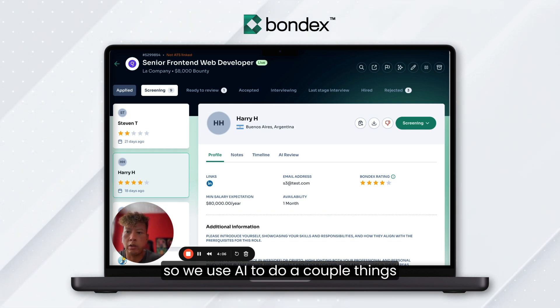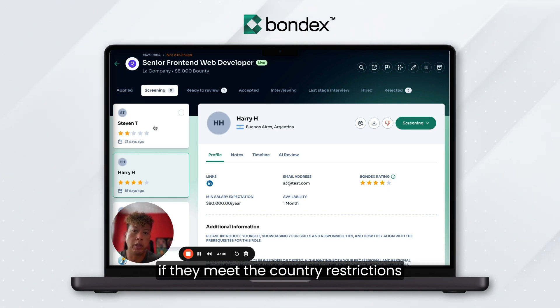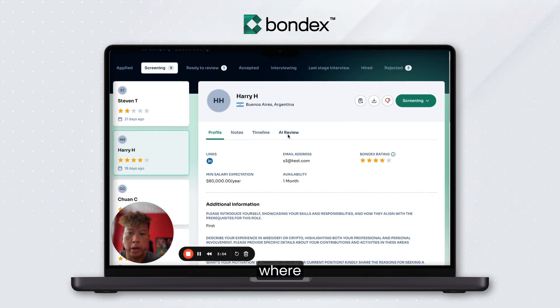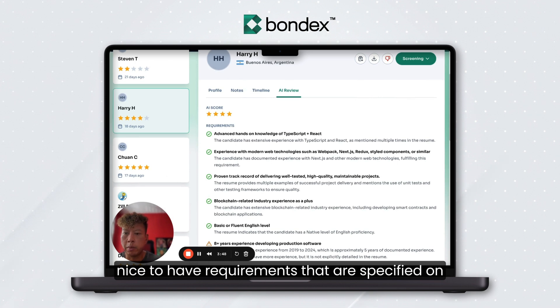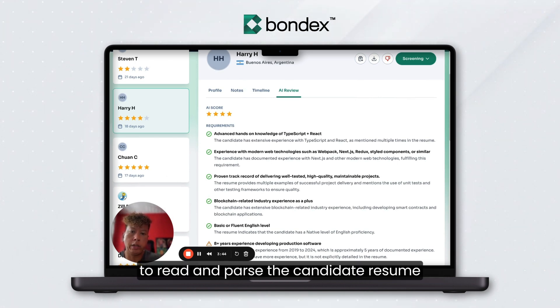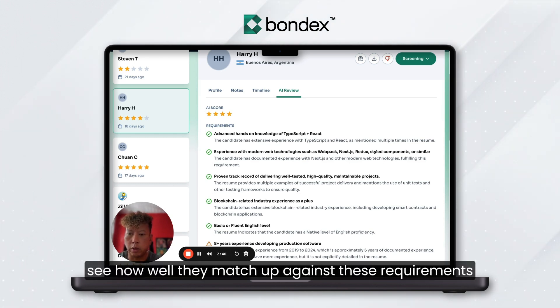We use AI to do a couple of things. One is to review the candidate's location to make sure that even for remote roles they meet the country restrictions. After that, we have this new AI tab where we look at those specific must-have requirements, or even nice-to-have requirements specified on the role, and use AI to read and parse the candidate's resume and see how well they match up against these requirements.